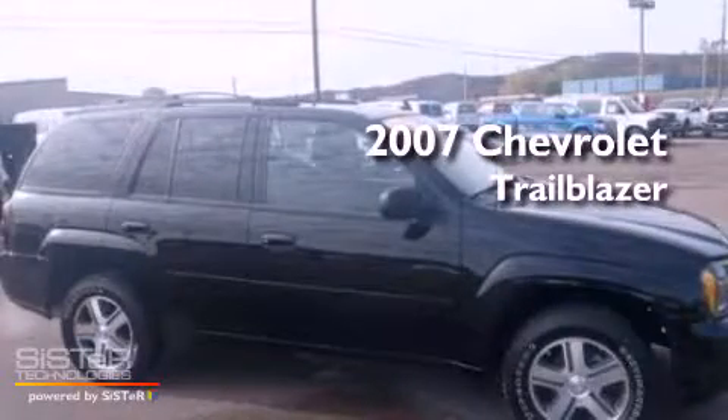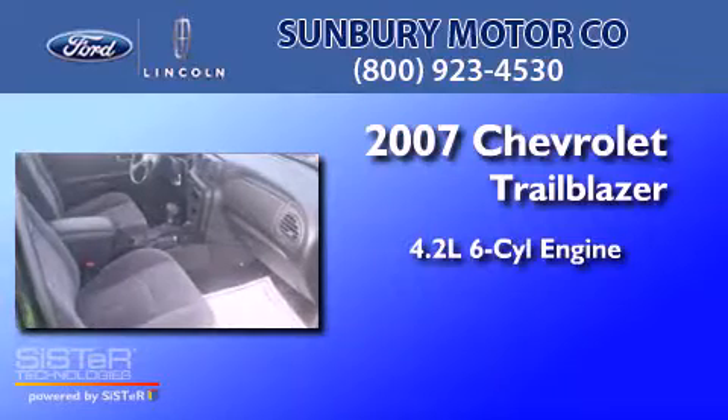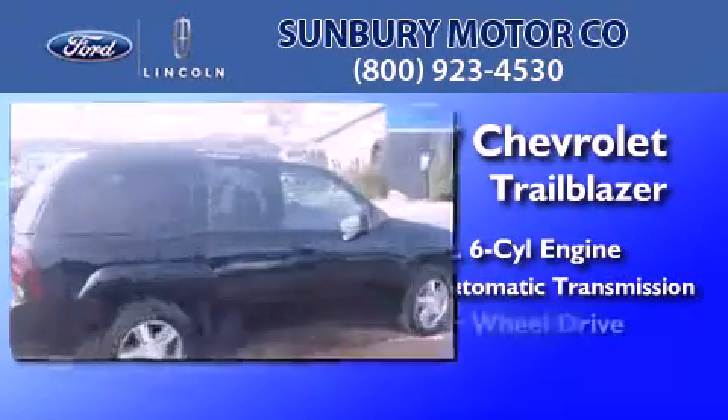This is a 2007 Chevrolet Trailblazer. It features a 4.2-liter, six-cylinder engine, a four-speed automatic transmission, and four-wheel drive.